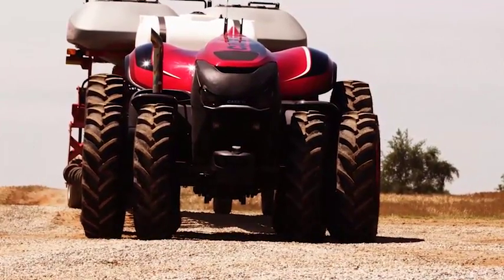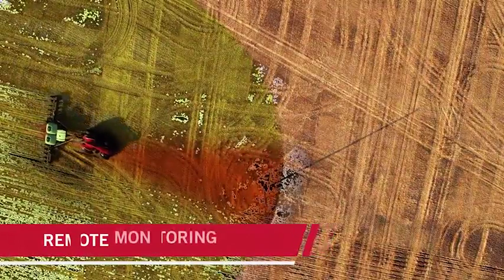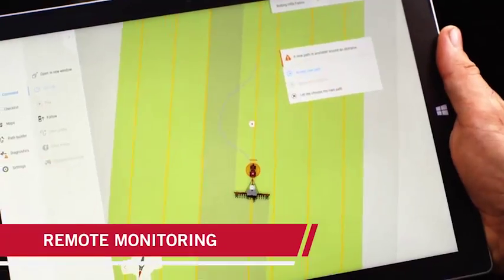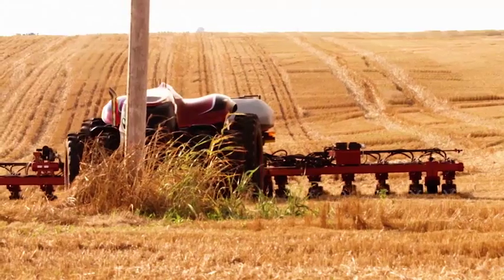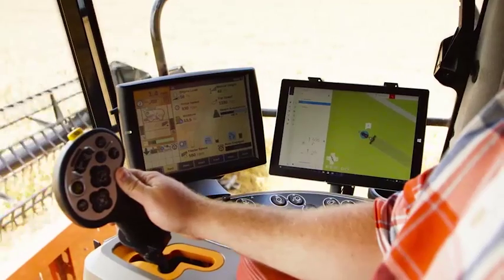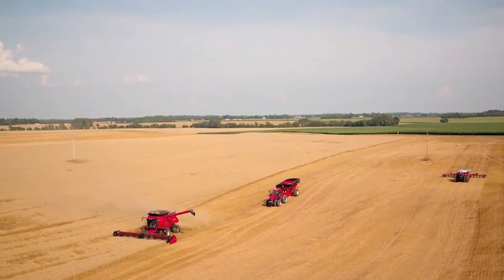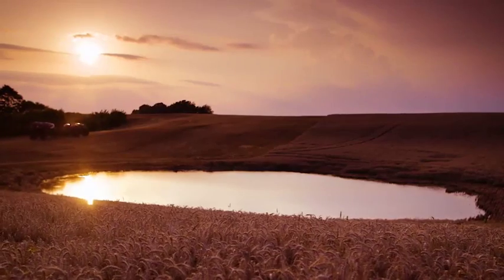In other cases, it would stop and send you an alert. Using real-time views from onboard cameras, you'll be able to direct the equipment to the best route around the obstacle. The system software would automatically plot the most efficient infield paths.